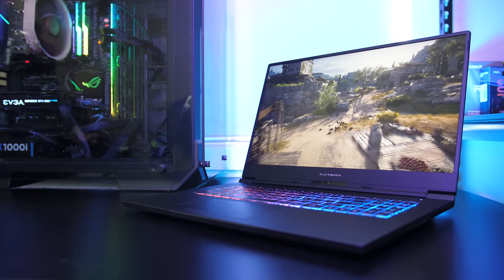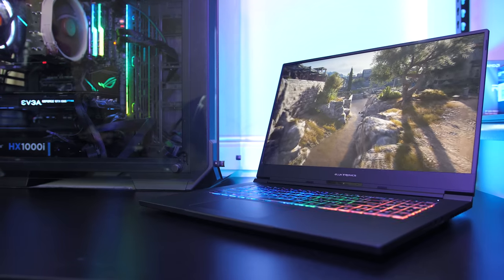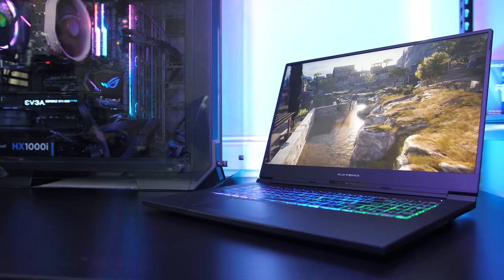Let me know what you thought of the gaming performance from the Electronics Max 17 gaming laptop down in the comments, and if you're new to the channel consider getting subscribed for the full review to see everything this gaming laptop has to offer.